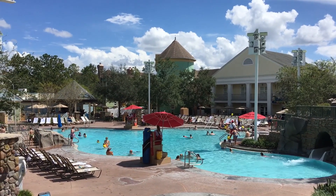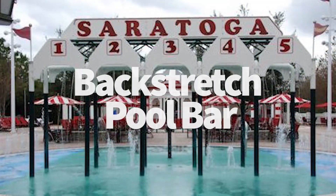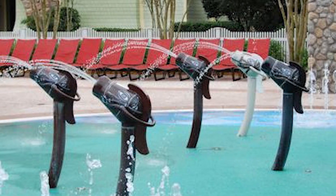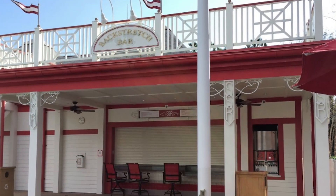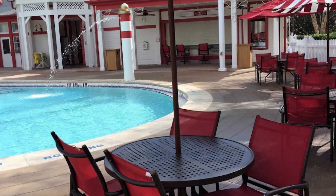We are going to start with a multitude of pool bars over here. First up, we're going to talk about the Backstretch Pool Bar. This is over in the grandstand section of the resort. Here you're going to get sandwiches — there's ham and cheese sandwich, tuna salad, chicken Caesar salad wrap. They have a variety of chips and drinks as well.